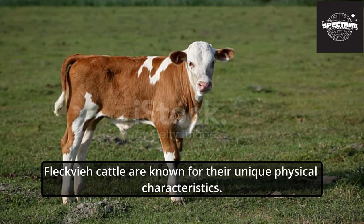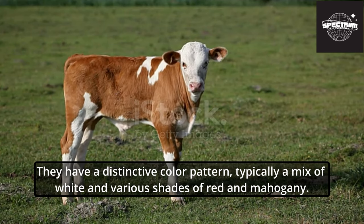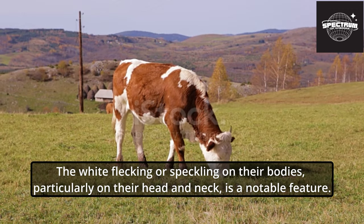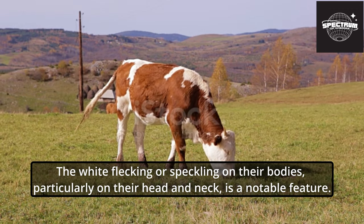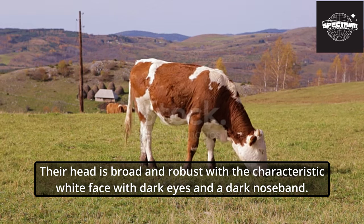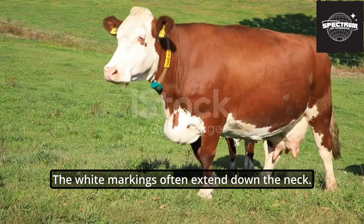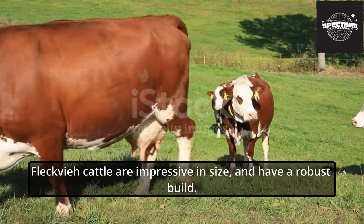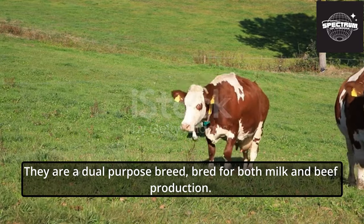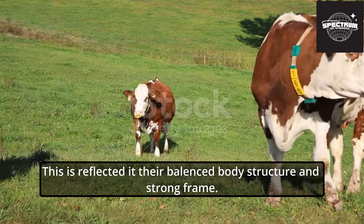Fleckvi cattle are known for their unique physical characteristics. They have a distinctive color pattern, typically a mix of white and various shades of red or mahogany. The white flecking, or speckling on their bodies, particularly on the head and neck, is a notable feature. Their head is broad and robust, with a characteristic white face, dark eyes, and a dark noseband. The white markings often extend down the neck. Fleckvi cattle are impressive in size and have a robust build. They are a dual-purpose breed, bred for both milk and beef production, reflected in their balanced body structure and strong frame.